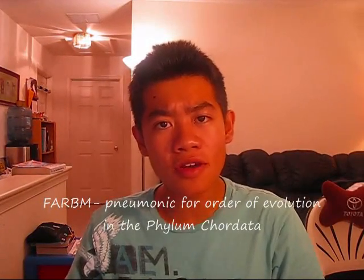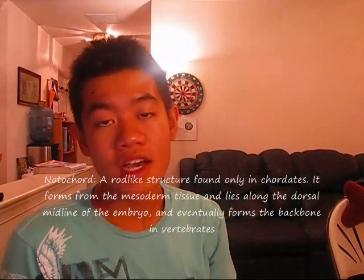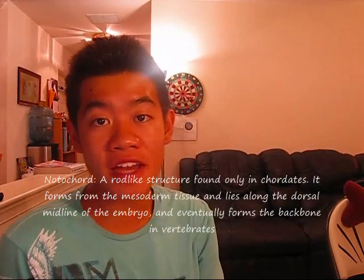4. FARBM — a mnemonic for the chordate order of evolution. For the phylum Chordata, the order is Fish, Amphibians, Reptiles, Birds, Mammals. 5. Since we're on chordates, all chordates have or had a notochord. A notochord is basically a premature spinal cord. Us humans had it when we were inside our moms.